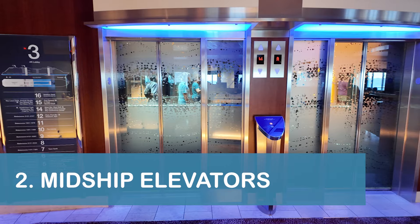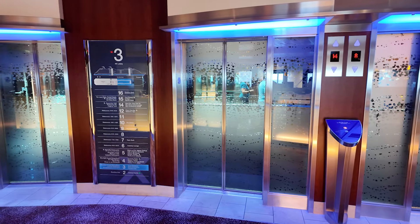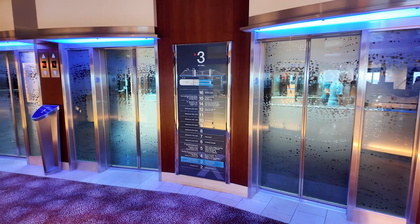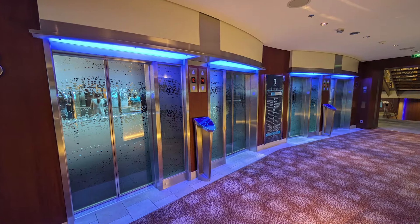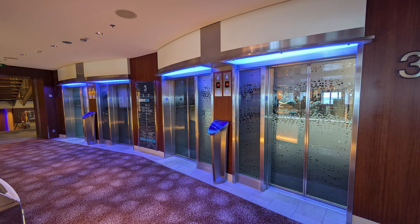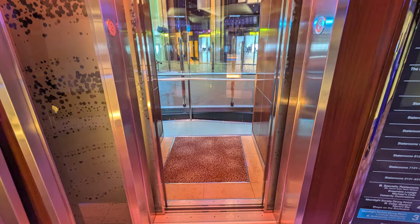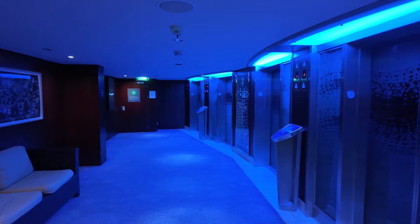Our next tip is to generally use the more convenient midship elevators on the Celebrity Eclipse. The ship had a total of eight midship elevators, divided into two sets – four on the port side, or left side, and four on the starboard side, or right side. That setup made it easy for us to switch sides if we thought one set was too busy, which was especially helpful when returning from port.